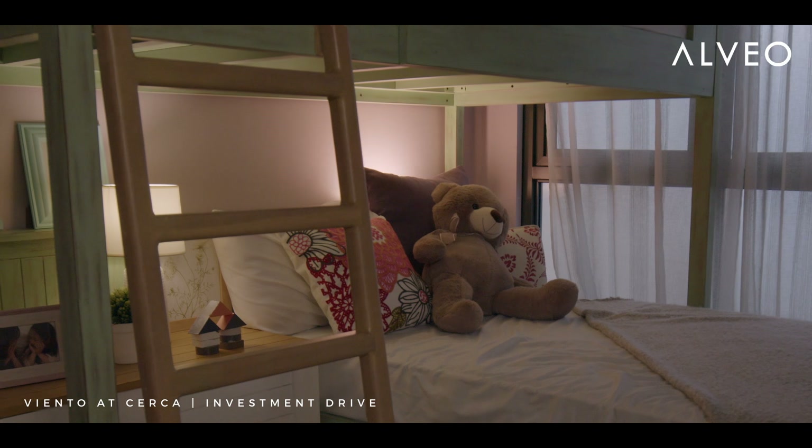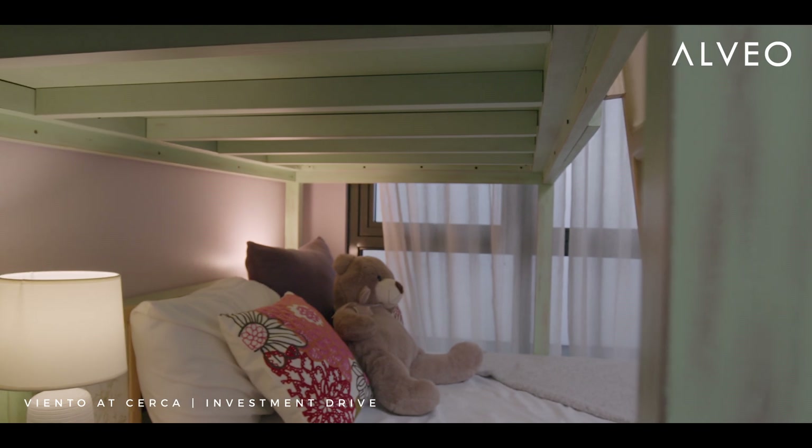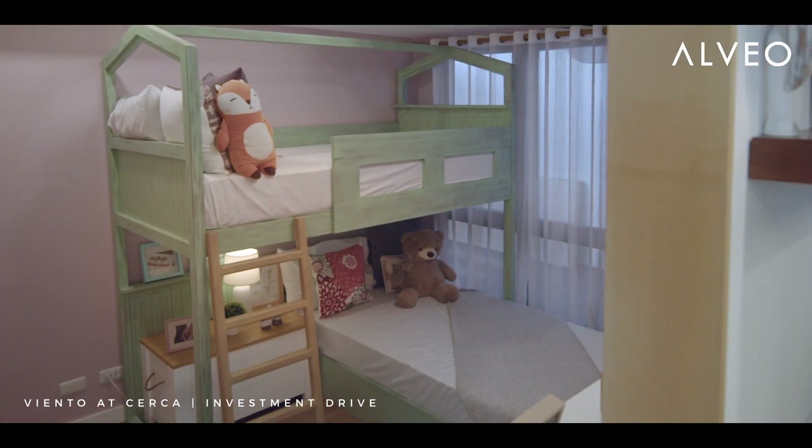In the kids room, it's more of a whimsical space, so we opted for a bunk bed which looks like a playhouse and a study at the same time.